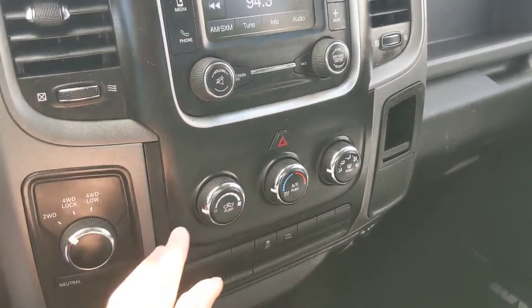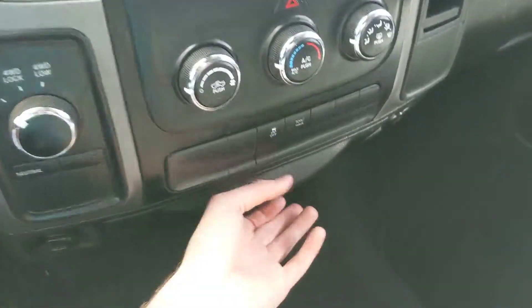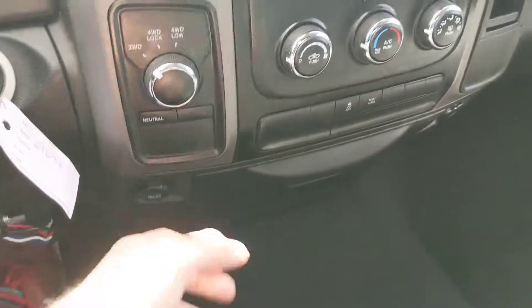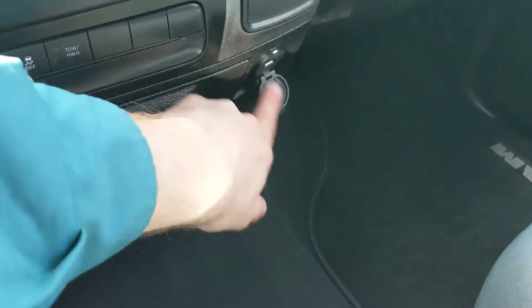Moving down, you have your climate controls on three dials, and an extra storage compartment which pulls out like so, and then two power outlets on either side — one is a 12-volt and one is a USB for charging your devices.